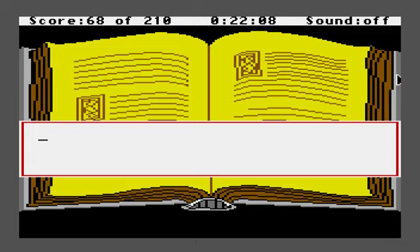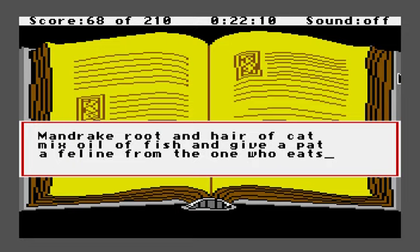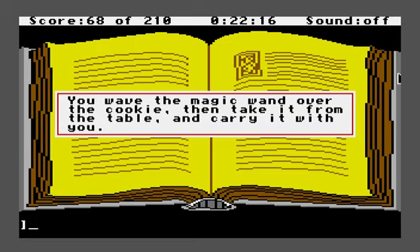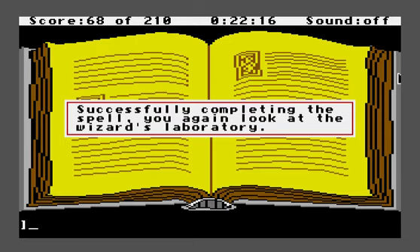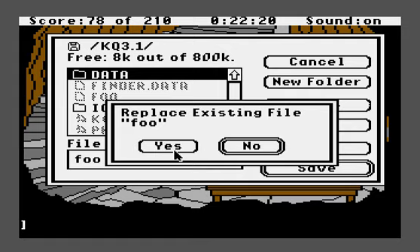The nice thing is that the game is paused while this is on the screen, so you don't have to be too fast about it. 'Mandrake root and hair of cat, mix oil of fish and give a pat, a feline from the one who eats this appetizing magic treat.' And finally, we just wave the magic wand. 'You wave the magic wand over the cookie, then take it from the table and carry it with you. Successfully completing the spell, you again look at the wizard's laboratory.'